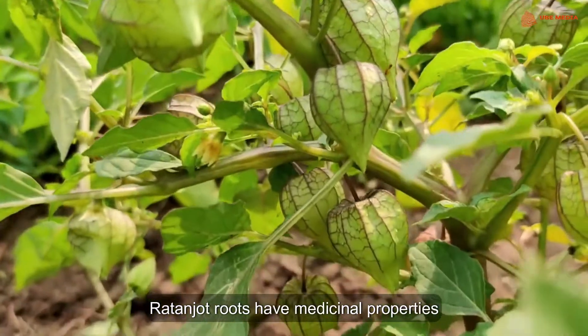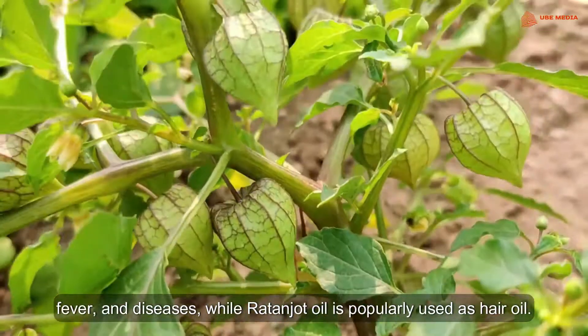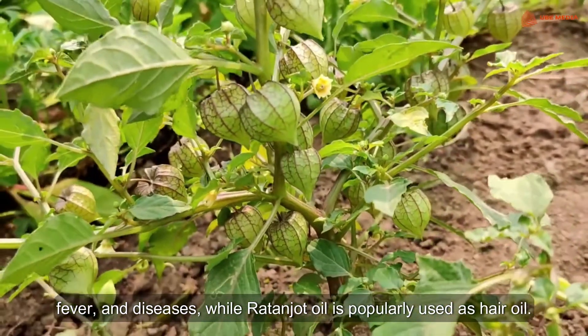Ratanjot roots have medicinal properties and are used to cure wounds, fever and diseases. Ratanjot oil is popularly used as hair oil.